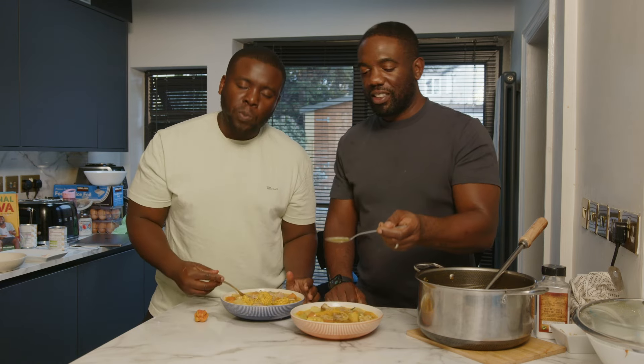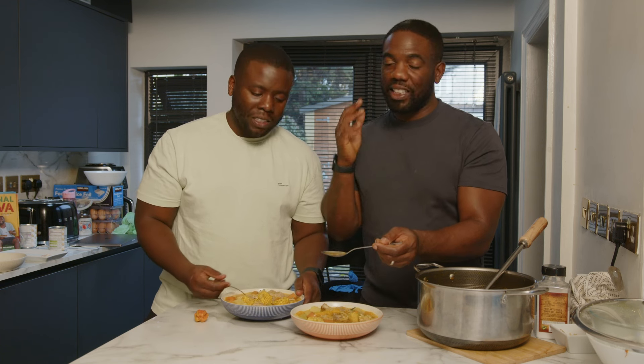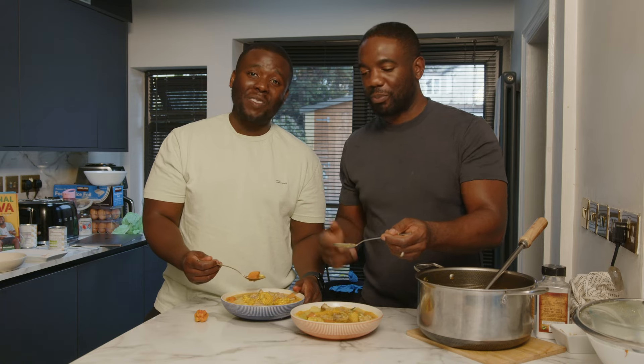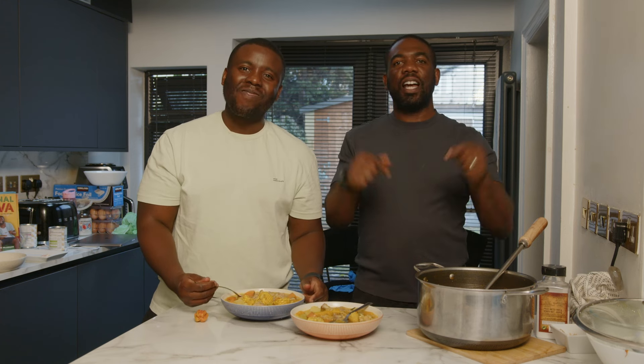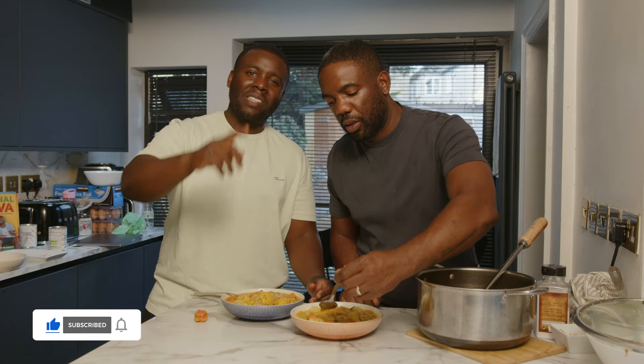So there you have it guys — chicken Saturday soup, chicken pumpkin soup, whatever you want to call it. It's delicious, it's flavorful, and it's probably the best recipe to come back with. We're back — soup and stew season has begun! Like, share, comment, and let us know what recipes you want to see. Subscribe, you're going to see more of us. Peace and love, see you soon.